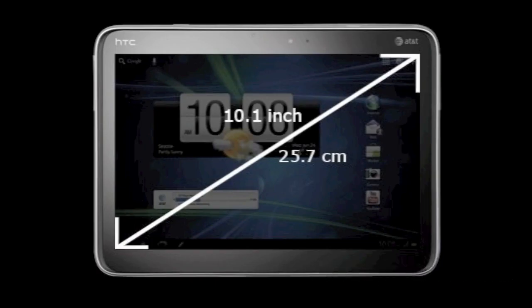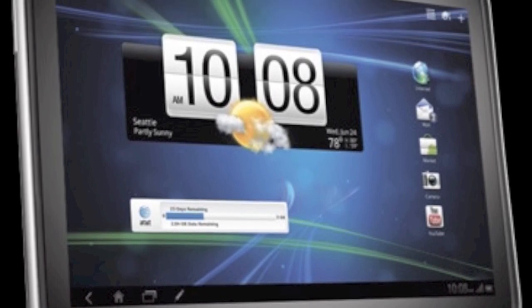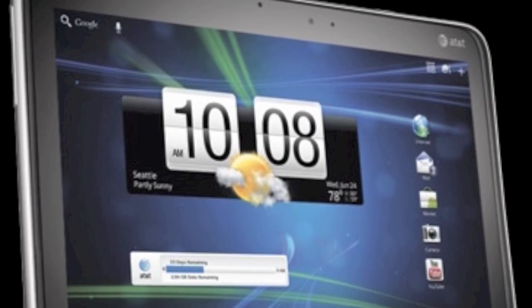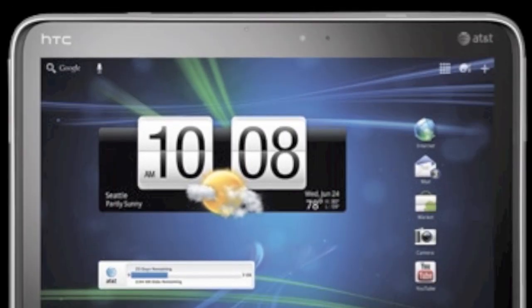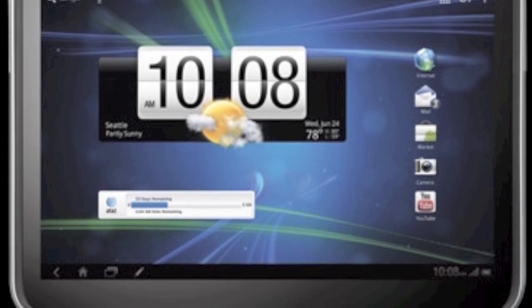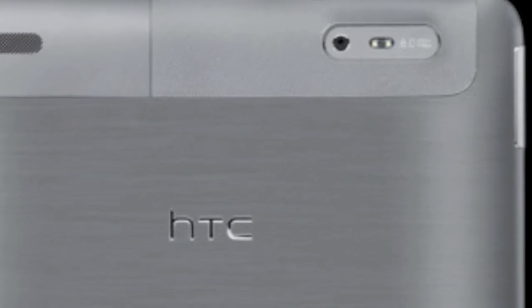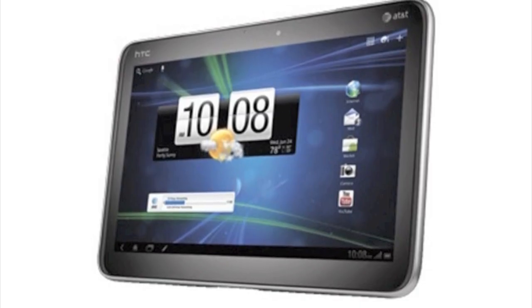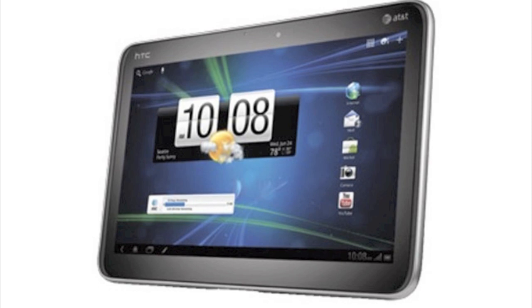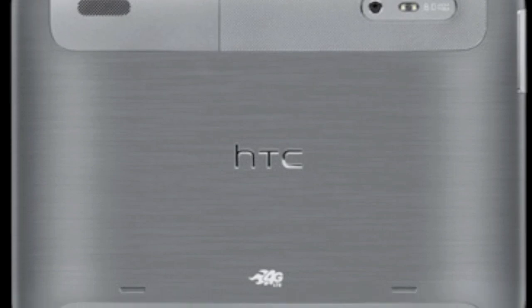HTC is going to release their first 10-inch tablet, also their first Honeycomb tablet, the HTC Jetstream. It will be the first 4G LTE tablet from AT&T in the US, selling for $700, and will also be available in Canada from Rogers. It's powerful, with a 1.5 GHz dual-core Snapdragon processor. The rear-facing camera is 8MP with autofocus, and even though the front-facing camera is only 1.3MP, this is probably the best camera tablet you can buy. It has a micro-USB port for charging, which I prefer over the specialized ports on iPads and Galaxy Tabs.